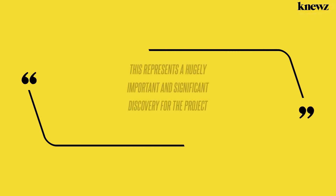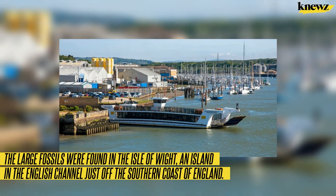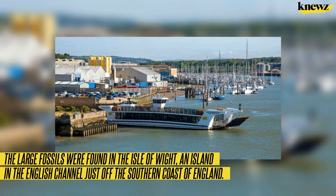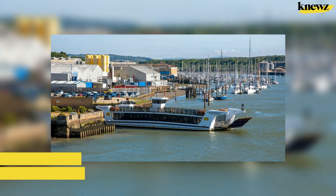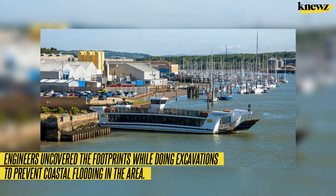"This represents a hugely important and significant discovery for the project," an engineering consultant said. The large fossils were found in the Isle of Wight, an island in the English Channel just off the southern coast of England. Engineers uncovered the footprints while doing excavations to prevent coastal flooding in the area.